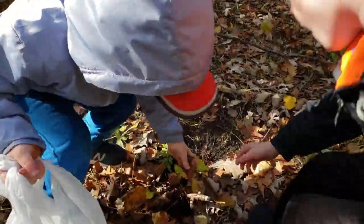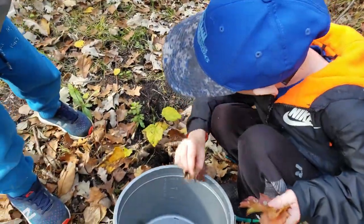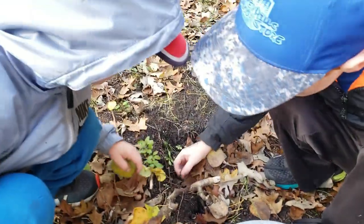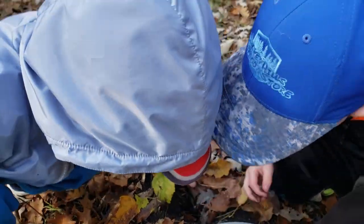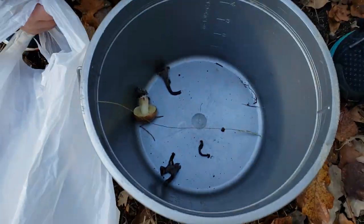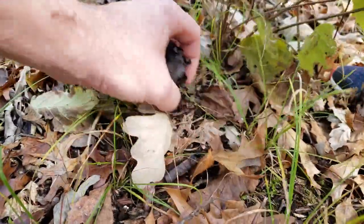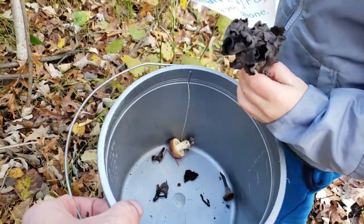We found more in the woods — looks like you guys got some black trumpets in there, and there's a fly in there too. We've got a few in the bucket now and it's only been about 10 minutes. These look kind of old but we'll put them in and see if they're any good.